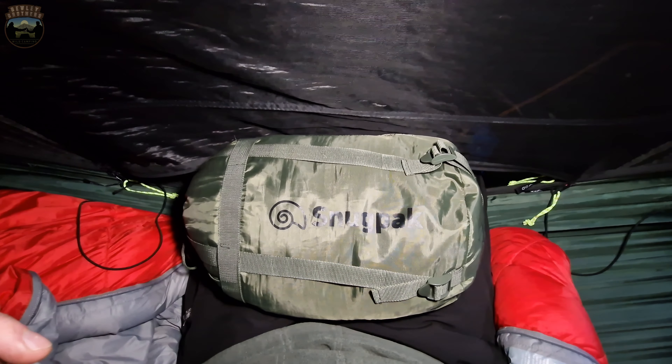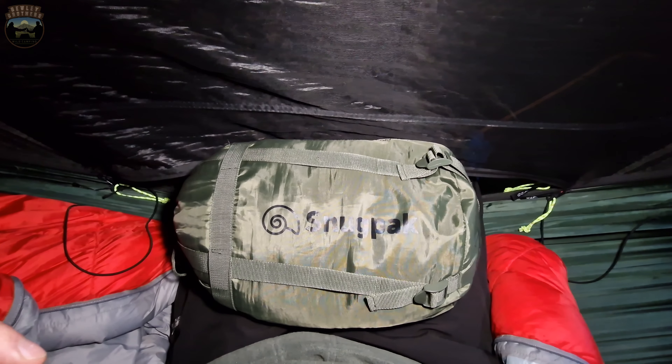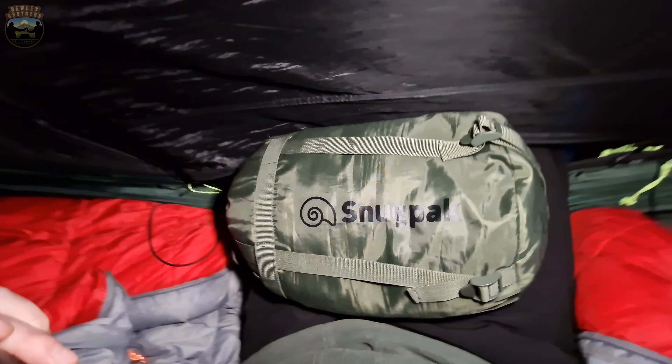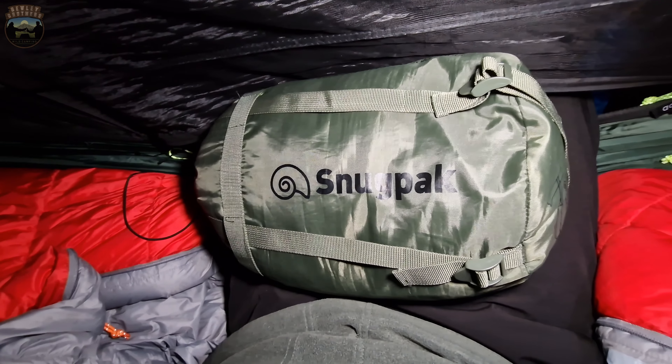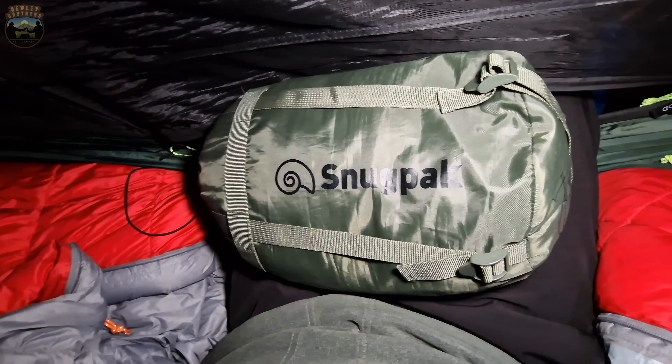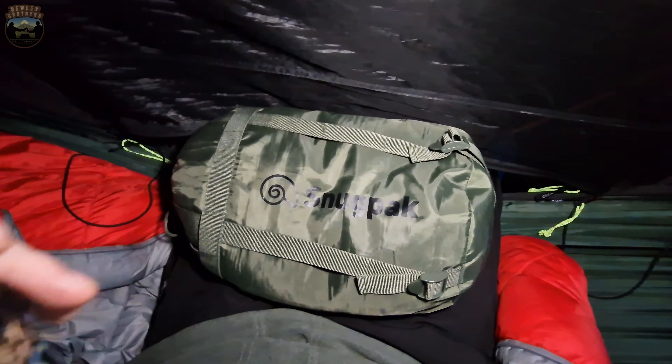I'll finish my coffee and we'll just get packed up and get ourselves away. What I didn't tell you is I usually bring a pillow whether I'm in a hammock or a tent, and I forgot it this time. So all I've done is stuffed my down jacket in the Snug Pak stuff sack — that's for my under blanket — and it worked quite well. I woke up a couple of times with my head on the clips but it's alright. Nice little makeshift pillow, comfy enough.